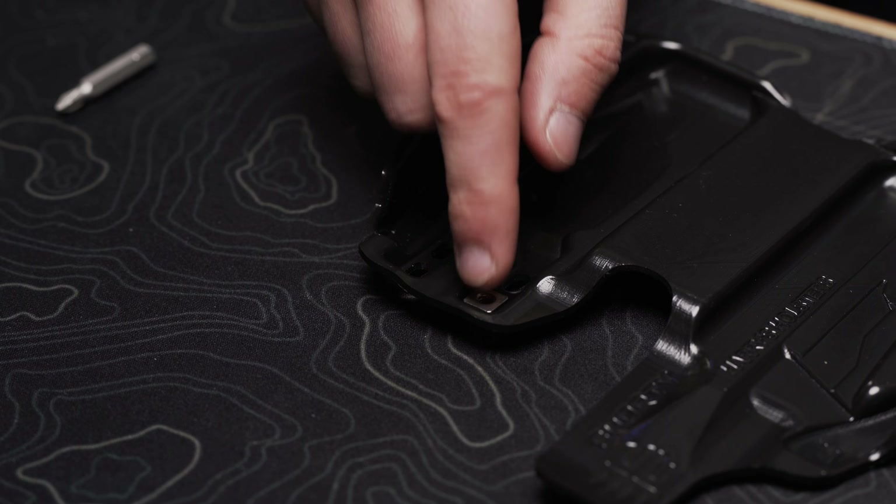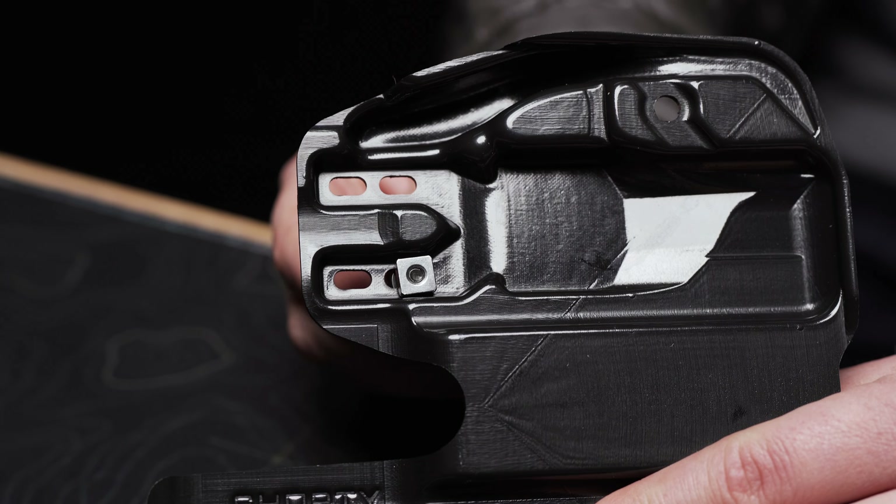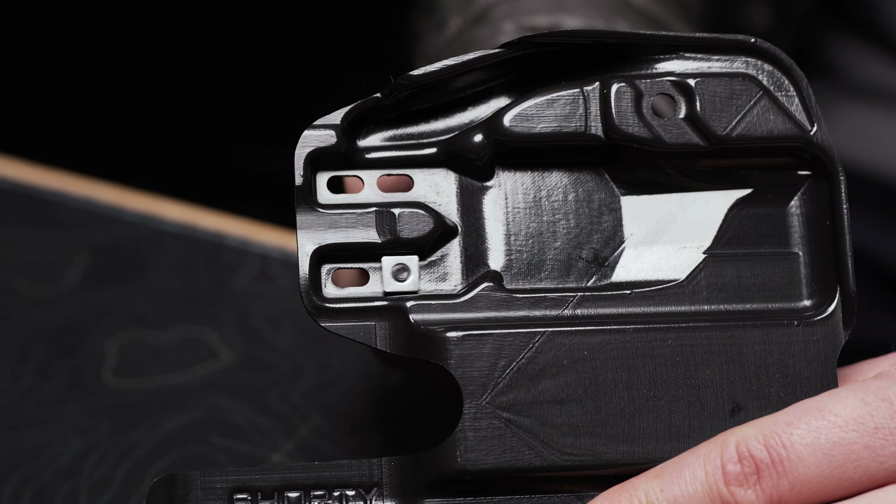A couple of Glock 17 holsters on the market these days do have limited adjustment, but the problem is they use round hardware, and round hardware can easily become stuck. We used to get a lot of customer emails complaining about how they couldn't loosen or tighten their hardware because it had become stuck. This is a major issue if you don't have the right tools — like an angled screwdriver, which most of us don't have. So we took this customer feedback and started using square knots, which fit inside channels inside the holster that keep them from rotating when you're making adjustments, making adjustments super simple.